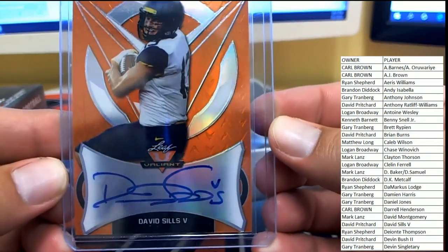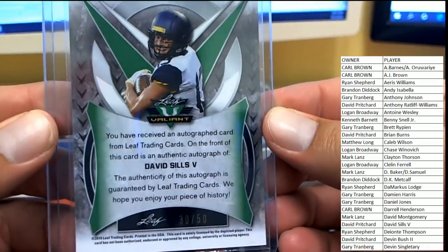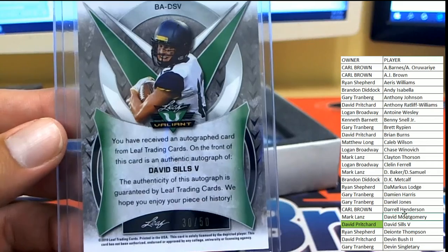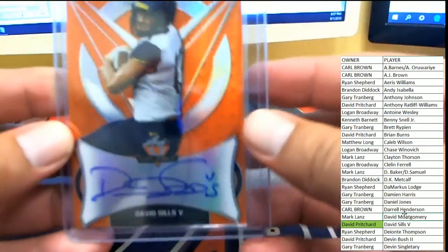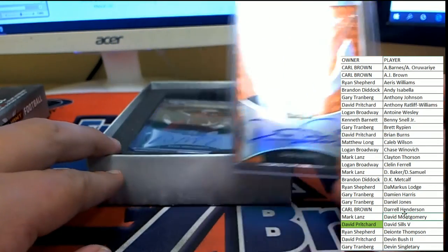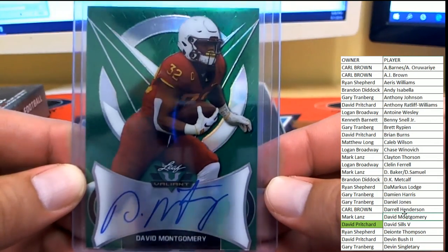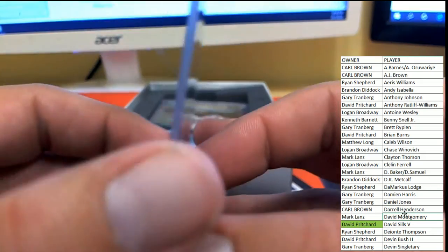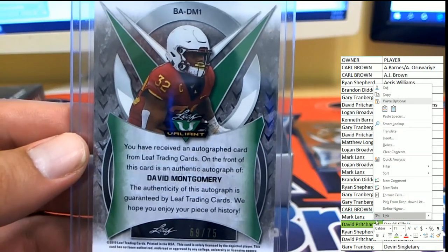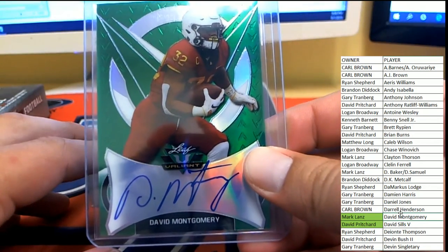All right, coming up first — David Sills the Fifth from West Virginia, number 30 of 50. There you see him on the screen, going to David P. David P picking up our first hit, our first autograph. Not sure what team he plays for — we'll look it up for the promo. Next up, David Montgomery, one of the Arizona colleges, numbered 69 of 75 — and over to Mark L. Congrats Mark L! 69 of 75 — must be saving something big for later, I would guess.